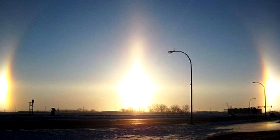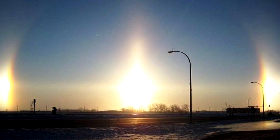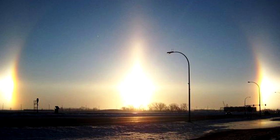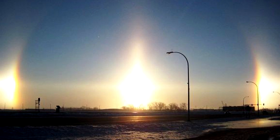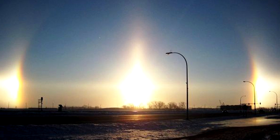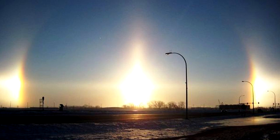Sun dogs are an atmospheric phenomenon that consists of a pair of bright spots on either side of the sun, often co-occurring with a luminous ring. These are created by the refraction of light from plate-shaped ice crystals either in high and cold cirrus clouds or during very cold weather.